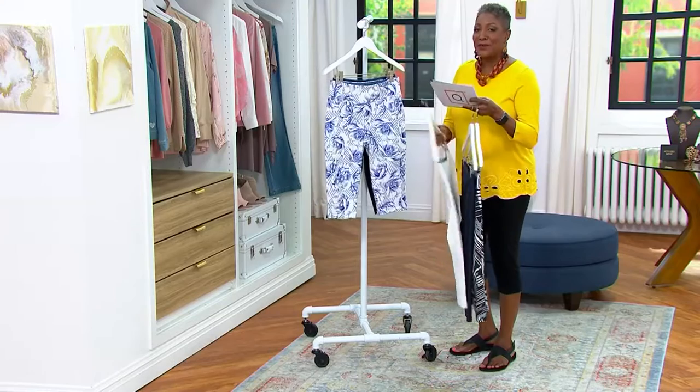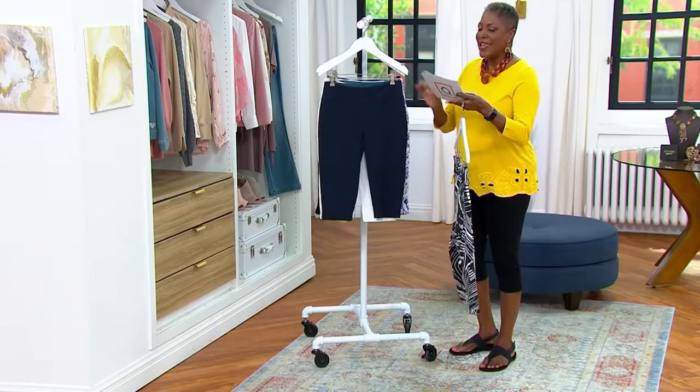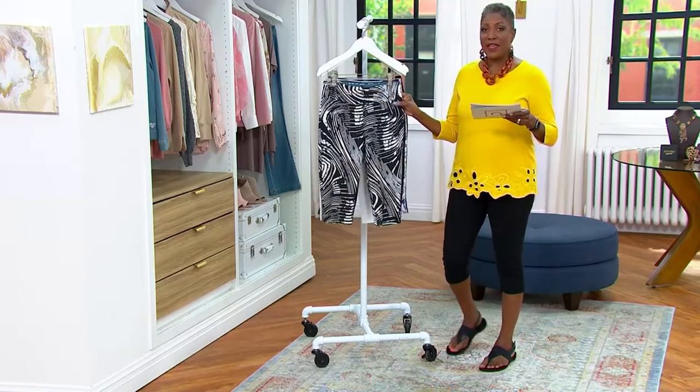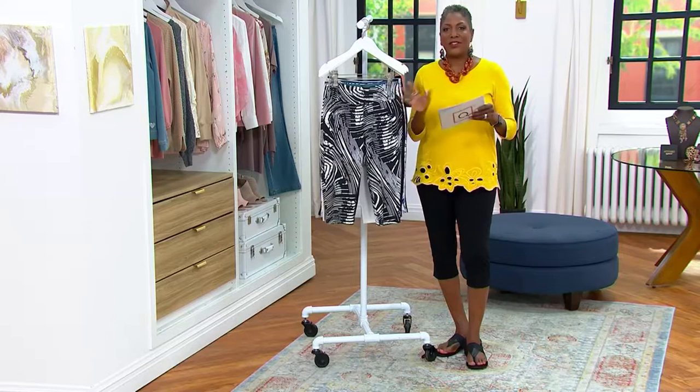The reason you get it today is because the price on this is under $40 for this great pant, and it has all of the bells and whistles of that contoured tummy control that we love from Renee, and so much more.